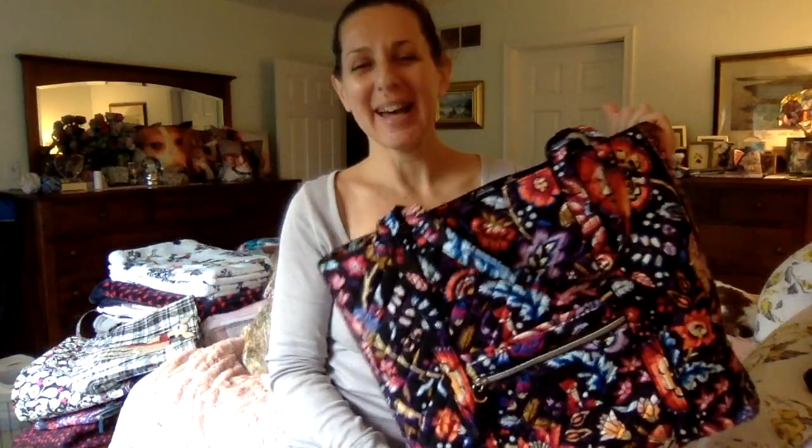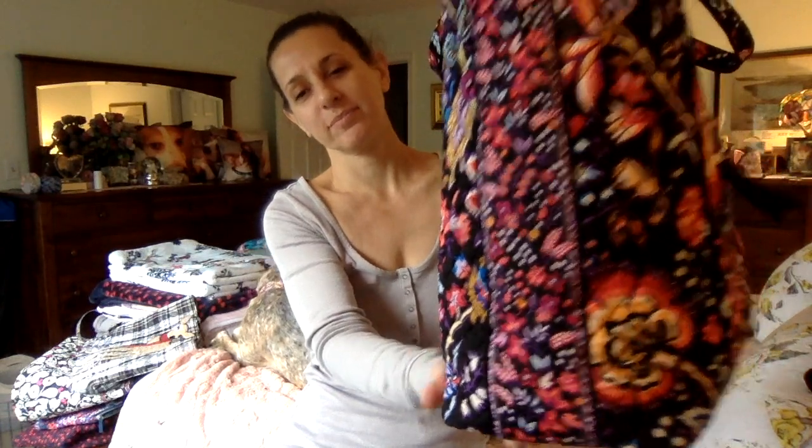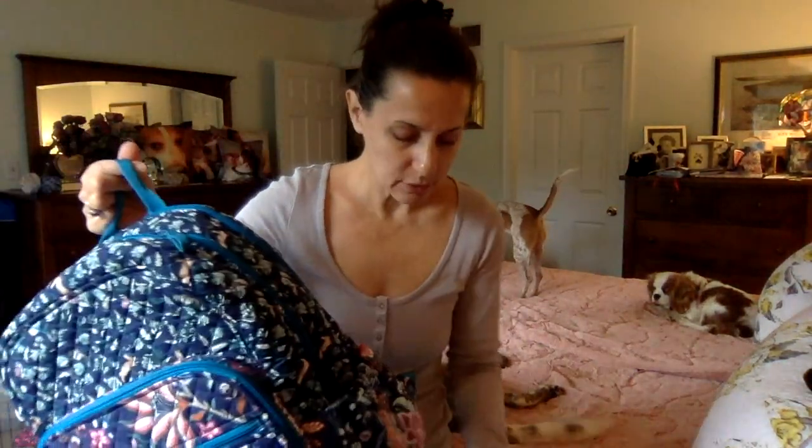Number 9: Foxwood. I know this is a great fall pattern — it screams fall — but I do carry it into winter. Foxwood is one of the best coordinating trim patterns ever.